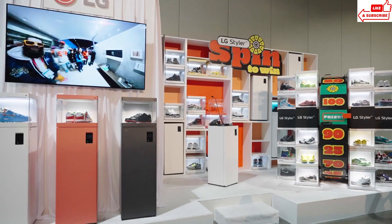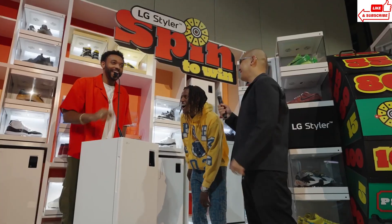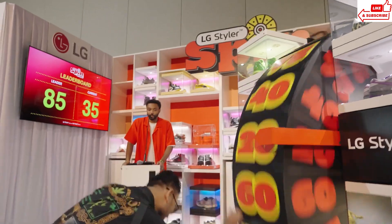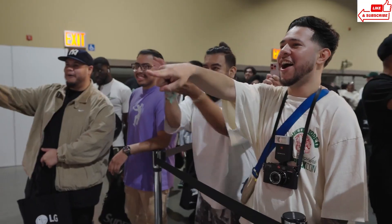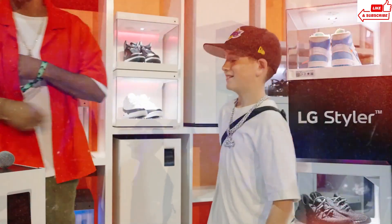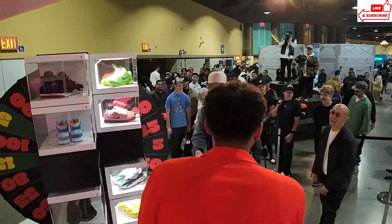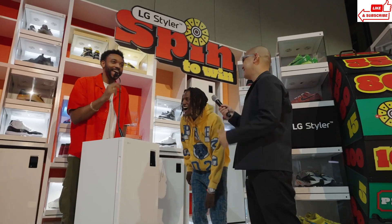The Shoe Care feature is a game-changer. Say goodbye to manual cleaning — this bad boy uses steam to deodorize and sanitize your shoes, killing 99.9% of germs. I used to dread cleaning my shoes, but thanks to the LG Styler TM Shoe Case and Shoe Care, it's a breeze. I love knowing my shoes are germ-free and ready to rock.